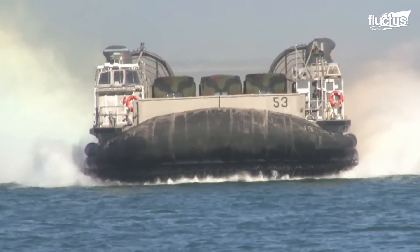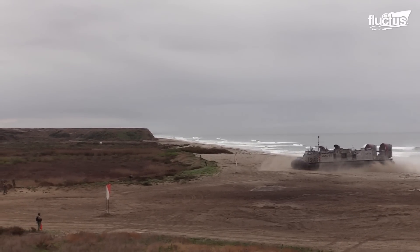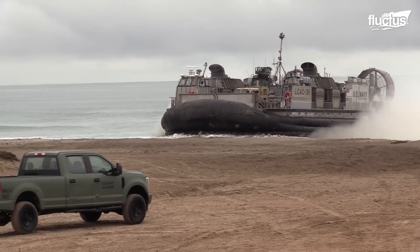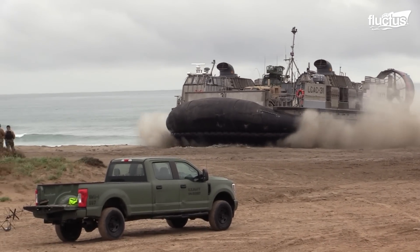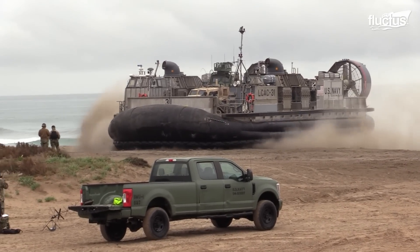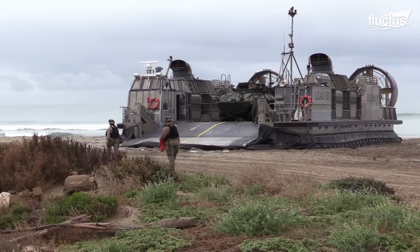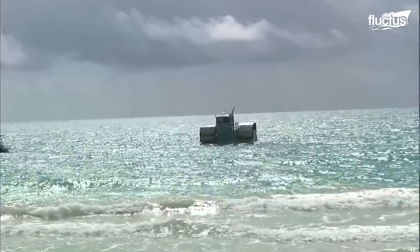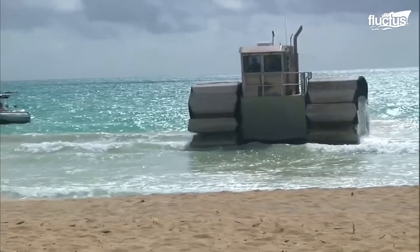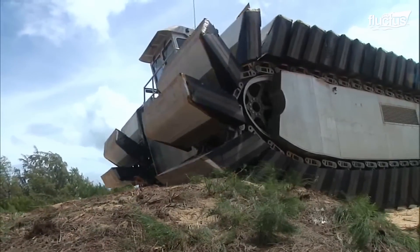Considering that there are areas the LCAC cannot reach, a new project was funded and carried out by the Office of Naval Research. This project consisted of developing an amphibious transport system capable of being launched from ordinary container ships to shore without using a harbor. This resulted in the Ultra-Heavy Lift Amphibious Connector, or UHAC, a concept in development with low ground pressure that is able to go through various terrains.